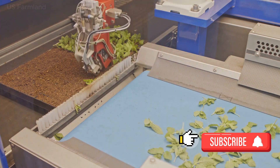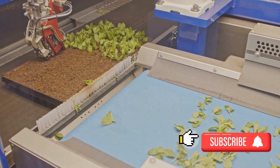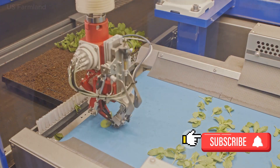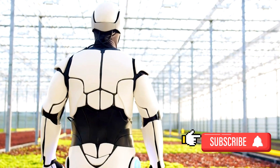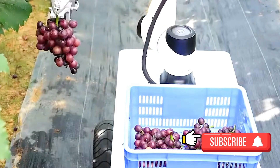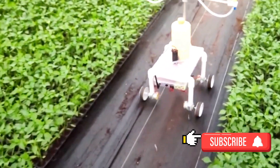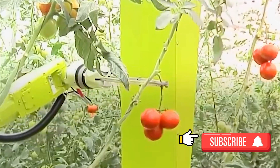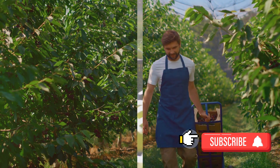So, the entire process of robotic fruit harvesting is a symphony of technology, precision, and efficiency. From the moment the fruit is identified as ripe to the moment it's packaged and ready for shipment, every step is meticulously planned and executed by these incredible machines. Indeed, the process is a testament to technological advancements in the agriculture industry.